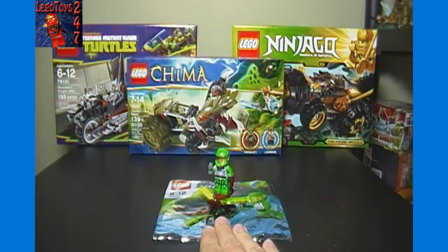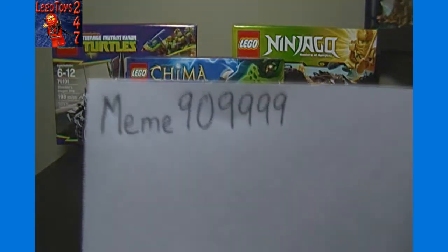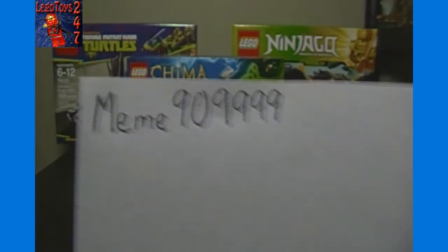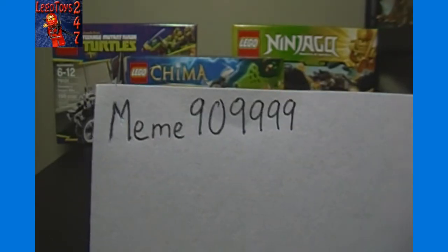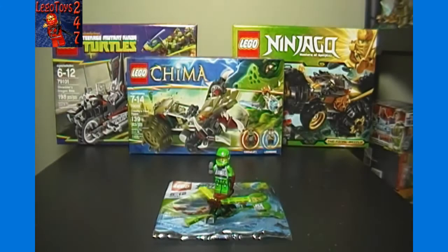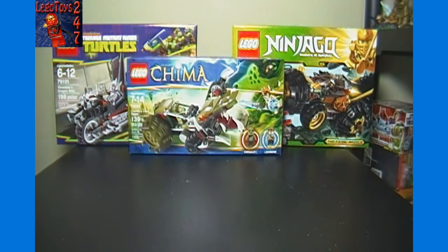First order of business: we did a giveaway for the insectoid set, which we did a video for about three months ago. The winner for that is Mimi909999. Within 24 hours of this video being uploaded, if I don't hear from them I will PM them — I like to give winners a chance to see that they won in video, because I figure that's more exciting for them. If I don't hear back in 24 hours I'll PM them, and I'll get that shipped out as soon as we make contact and I have their mailing address.